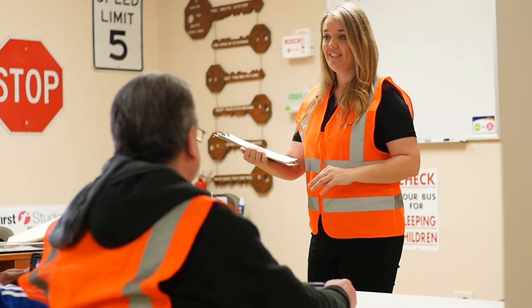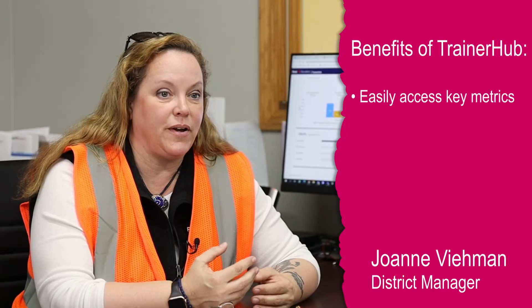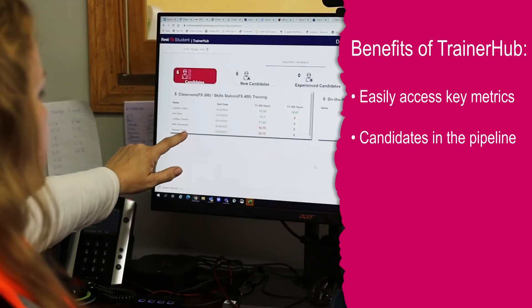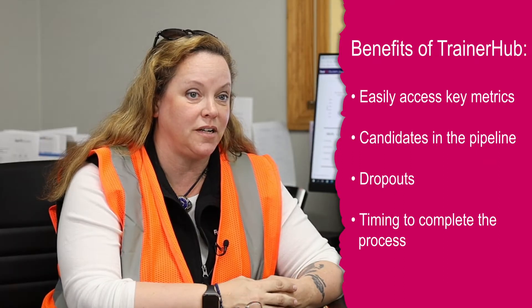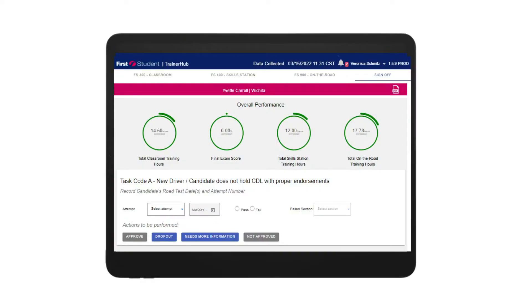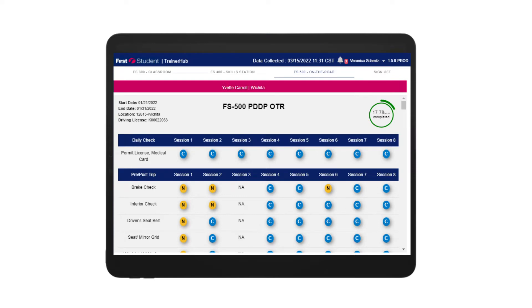The key benefit of TrainerHub is the elimination of paper forms for both trainers and managers. With TrainerHub, we are able to get the key metrics allowing us to see how many candidates are in the pipeline, to see who has dropped out, where our dropouts are happening, how people are completing the process, and the time frame they're utilizing to complete the process.